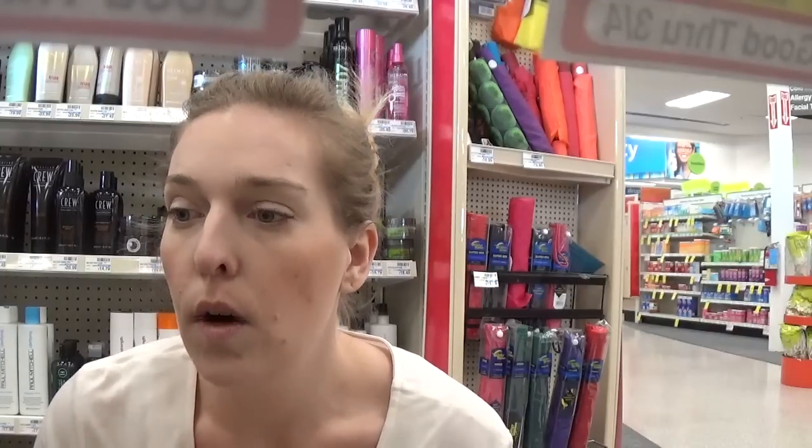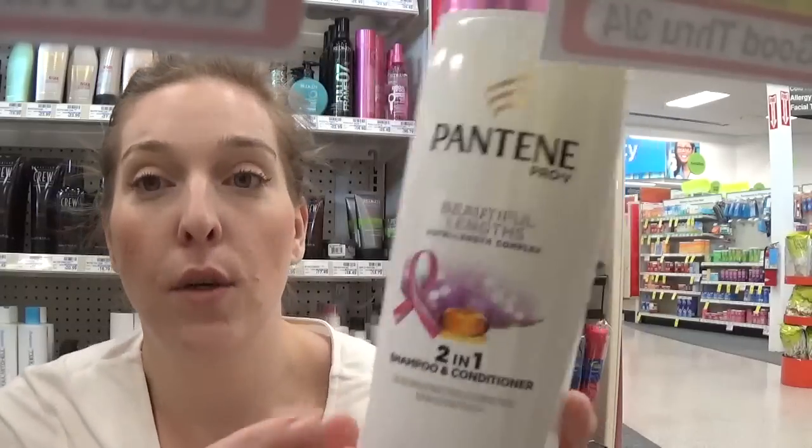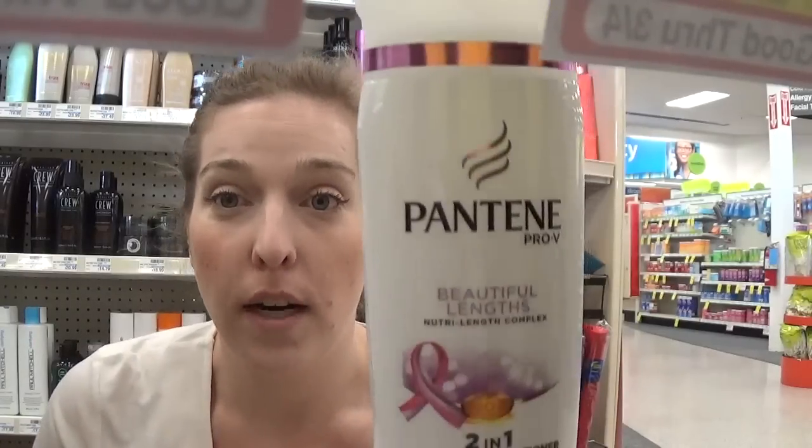The Pantene deal is the best breakdown you can do here at CVS. I know a lot of you guys donate some of your stockpile — I would highly suggest picking up the two-in-one so you can have shampoo and conditioner all in one bottle. When you're donating, you can give shampoo and conditioner in just one bottle, so highly recommend picking two-in-ones for donation purposes.